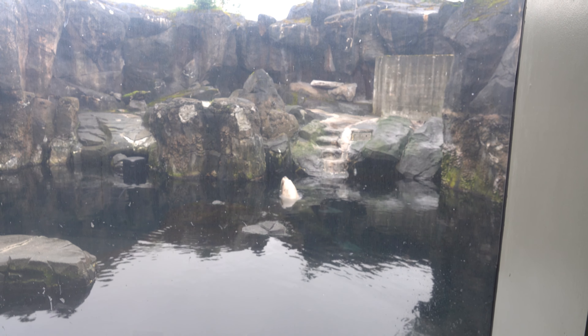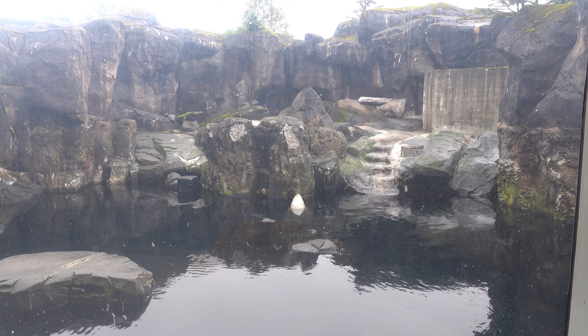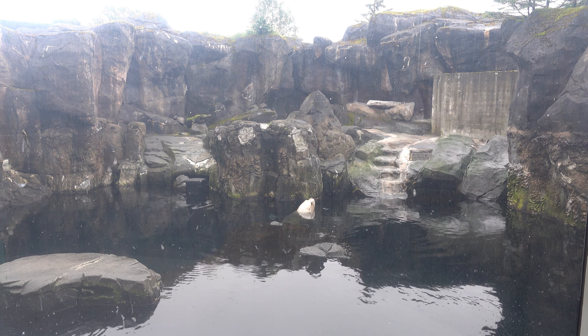Here's a sea lion. This sea lion has been here for a long time. Because of its injuries and difficulties, it can't go back to the wild.